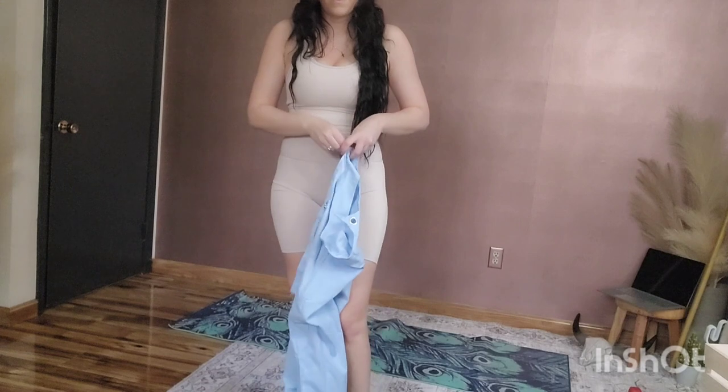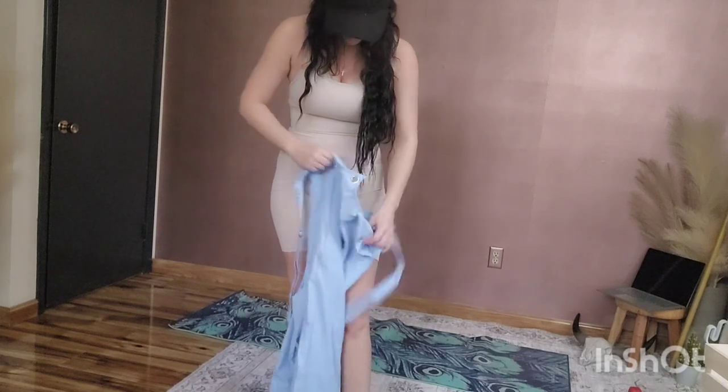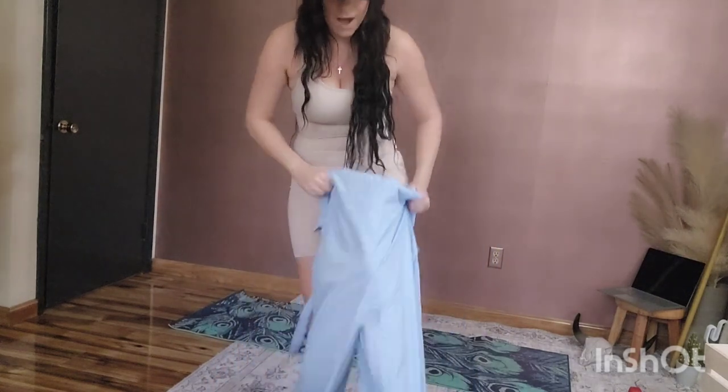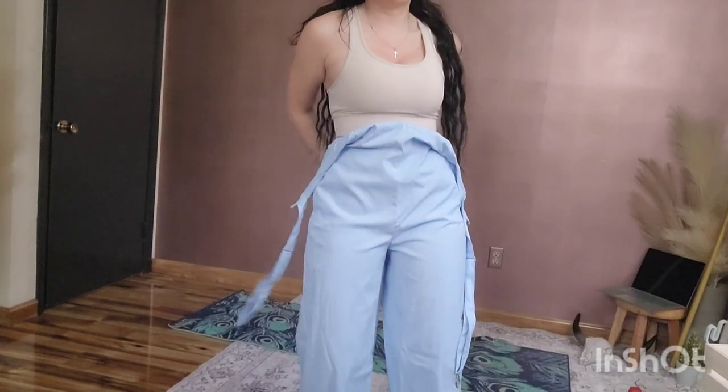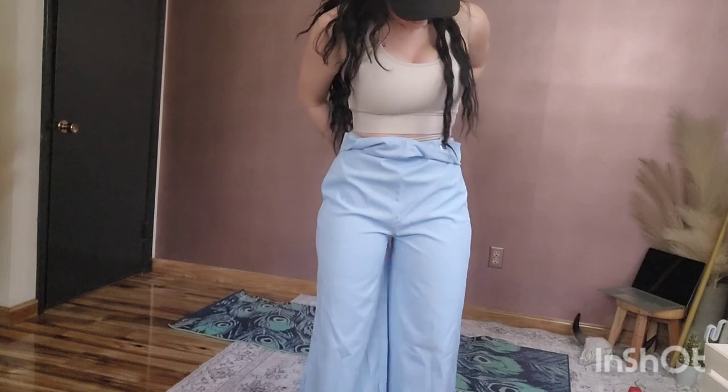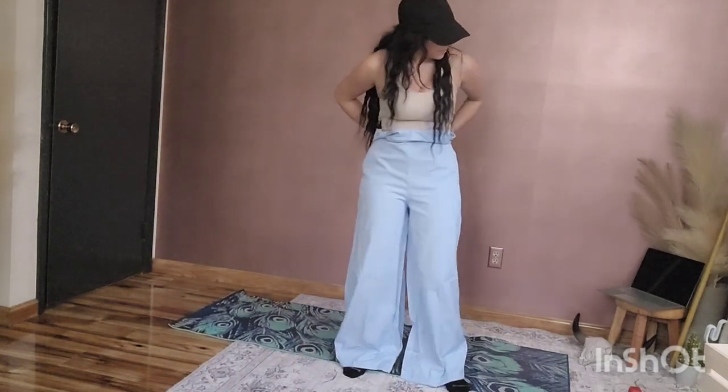I want to try this on for you to see — my arms are just annihilated right now from the workout, I can barely hold the tripod. Take it for face value because it's been in a little box shipping forever so it's wrinkled, but let me just show you.